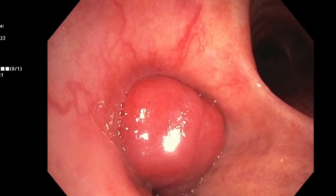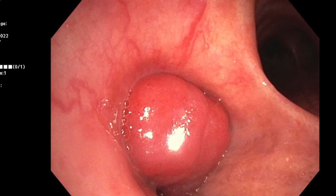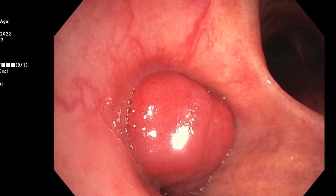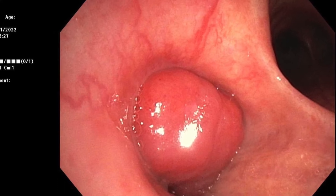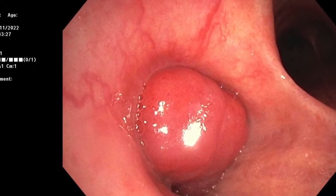Once the rigid bronchoscope was intubated into the trachea, I used a flexible bronchoscope — a therapeutic scope — initially to inspect the airways. There you could see at the proximal left main bronchus a smooth tumour almost completely obstructing the lumen. It looked quite smooth and had the appearance of a carcinoid, which would be expected based on both the bronchoscopic and radiological appearance.